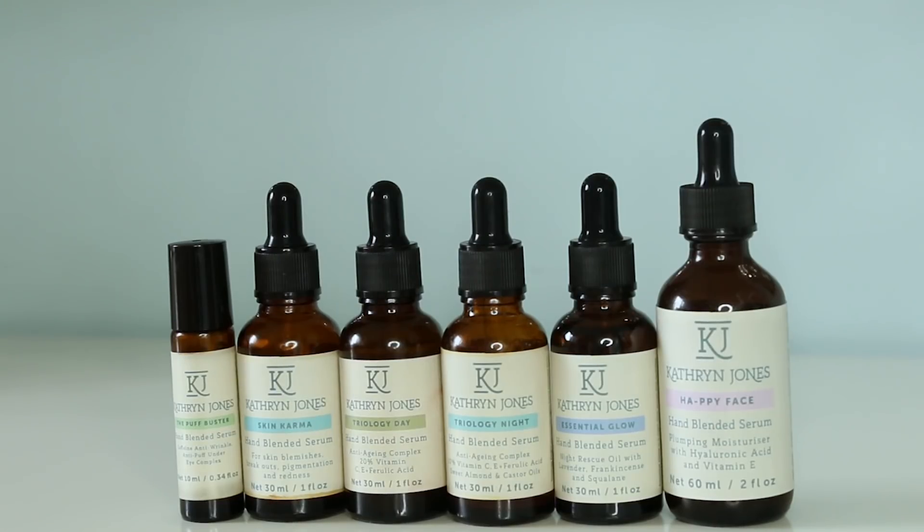The serums we're looking at today are the Katherine Jones serums. I have been using these personally for the last four and a half months, and they have blown me away. I want to mention that this video is not sponsored at all — I just love these serums so much and want to share them with you. Keep in mind, I am 36 years old and I have dry skin. I've been living in Dubai for 10 years, so that's a lot of UV exposure, and skincare is just so important to me.